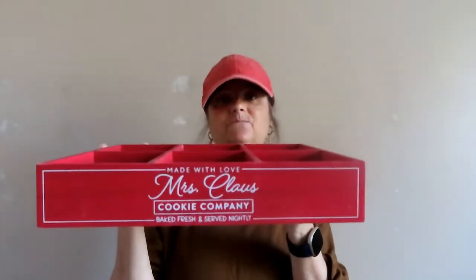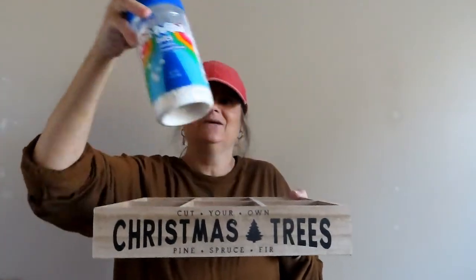Mrs. Claus's Bakery — this will definitely be in the kitchen, maybe by the coffee bar. And this one I know where it's going — this one's going in the living room and I'm gonna take a bunch of those little trees and put them in here and it will be a Christmas tree farm. Finally got what I was looking for, I don't need to get back to Target.